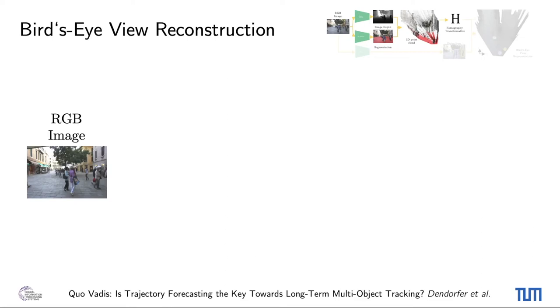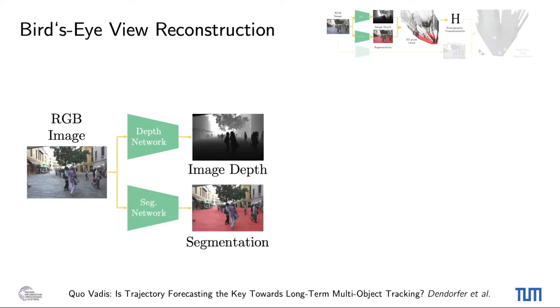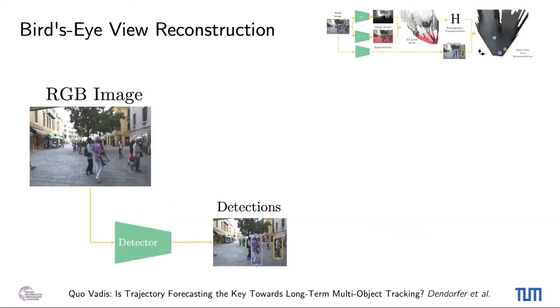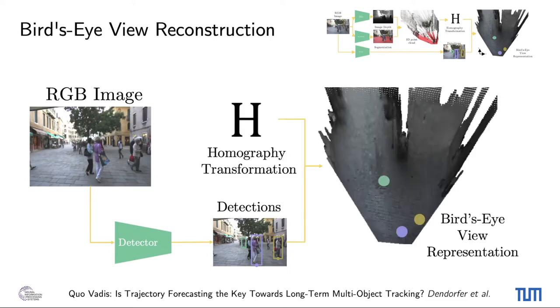One of our method's key aspects is the homography estimation between the image and the ground plane. Given a monocular image frame, we first use pre-trained networks to estimate the image depth and segmentation. We combine this information to construct a 3D point cloud from the scene, where we extract the mask, select and fit a 2D plane to the ground pixels. We obtain pairwise correspondences between pixels of the ground plane and the 2D positions in the bird's eye view, and use these correspondences to compute the homography between the ground and the image plane. During the tracking process, we use the transformation to project any detection in the image to the bird's eye view representation, using the lower center point of the detected bounding box as the object's position in the image.